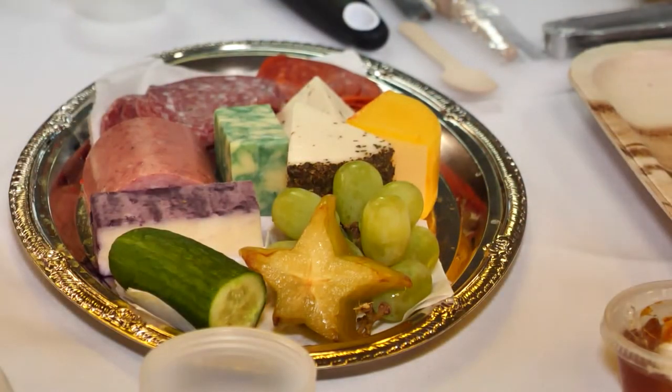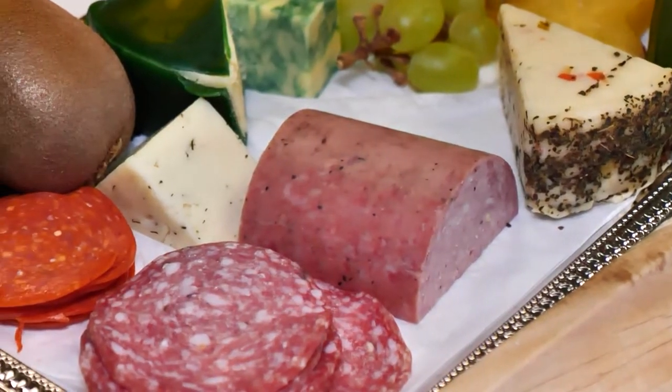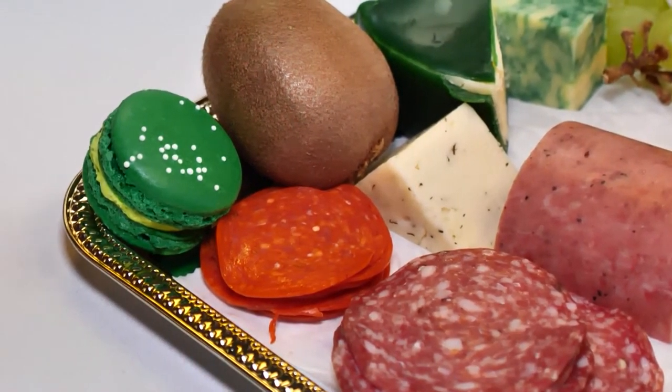We learned all sorts of tips and tricks on how to create beautiful boards and left knowing a little more about combining savory foods with sweets.